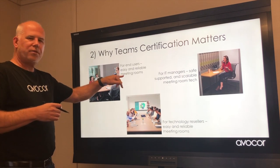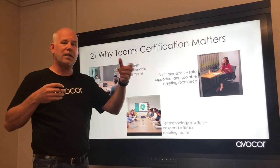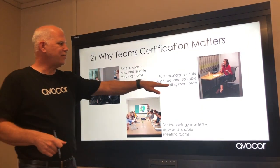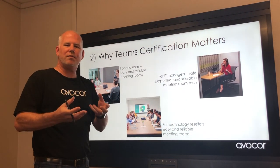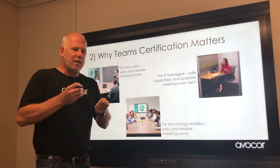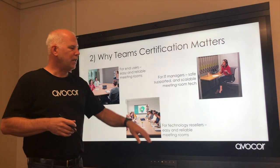Why does certification matter? For end users, it ensures a reliable and repeatable meeting experience across rooms. For IT managers, it means devices they deploy will be instantly up and running with a great experience and minimal support calls. For resellers, picking the right certified components for the right room size means everyone in the value chain is happy, and it creates a reliable, repeatable sales opportunity.